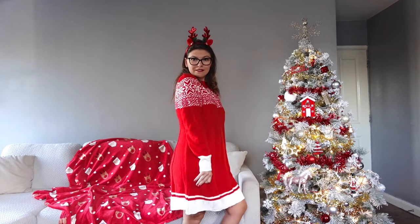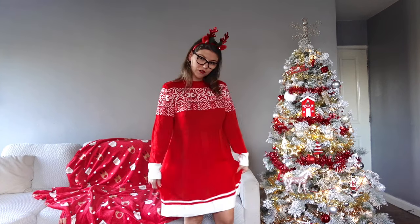It's Christmas time! I can't believe it's this time of year already — January was only like yesterday. So here we are again. I'm going to show you Christmas outfits today, and I've put the first one on already. This is what I'm going to wear on Christmas day.